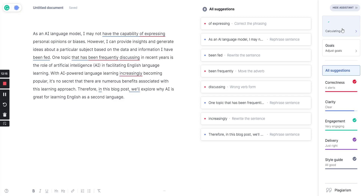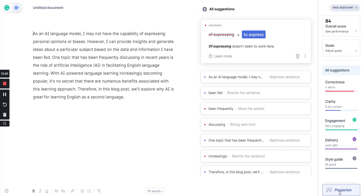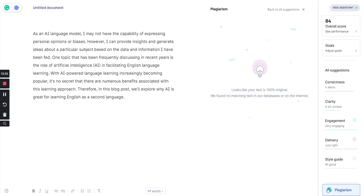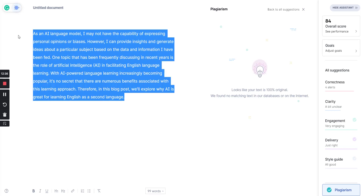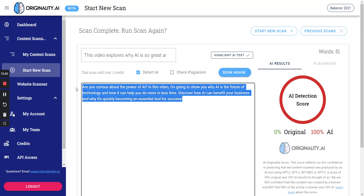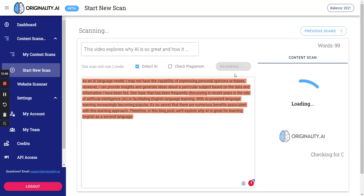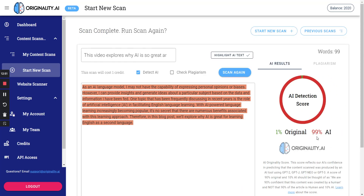The Grammarly stats are calculating. Closers Copy gets 84 overall: correctness has four alerts, clarity is a bit unclear, engagement is very engaging, delivery is just right, style guide is good, and plagiarism is 100% original. Running it through Originality.ai — this one does a little bit better: 99% AI and 1% original. So it does better on AI detection but took a hit on Grammarly.